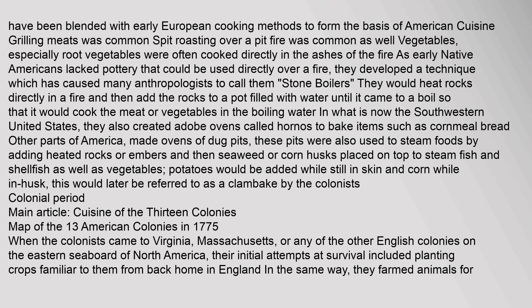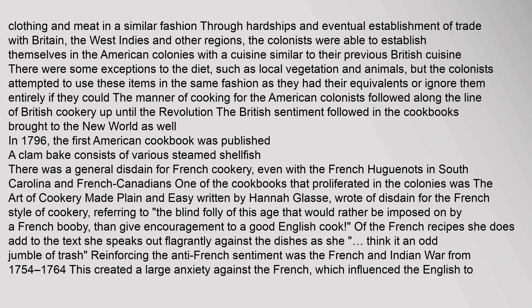These pits were also used to steam foods by adding heated rocks or embers and then seaweed or corn husks placed on top to steam fish, shellfish, and vegetables. Potatoes would be added while still in skin and corn while in husk — this would later be referred to as a clambake by the colonists. When the colonists came to Virginia, Massachusetts, or any of the other English colonies on the eastern seaboard of North America, their initial attempts at survival included planting crops familiar to them from England. Through hardships and eventual establishment of trade with Britain, the West Indies, and other regions, the colonists established themselves with a cuisine similar to their previous British cuisine.